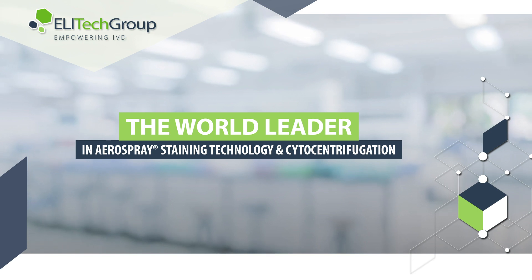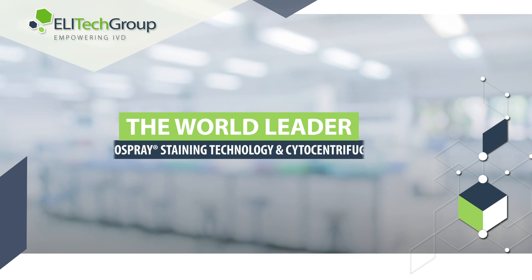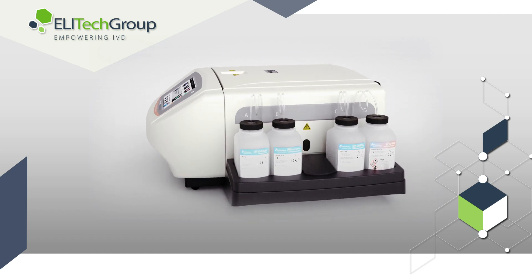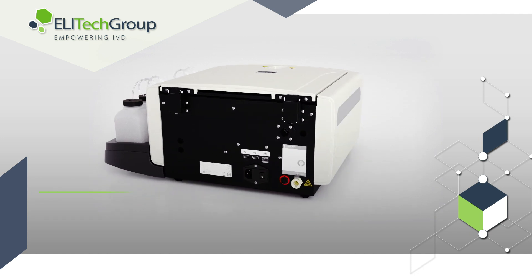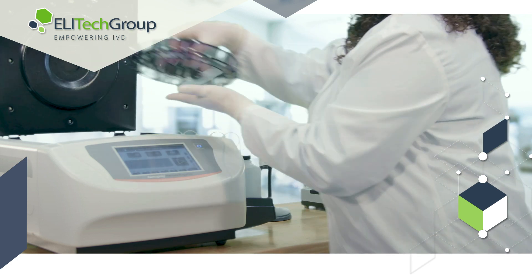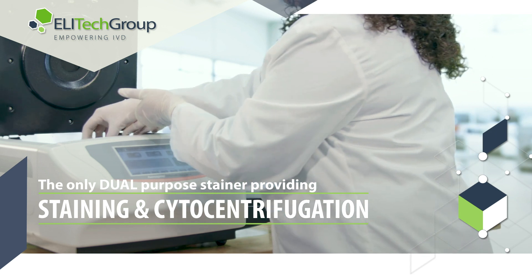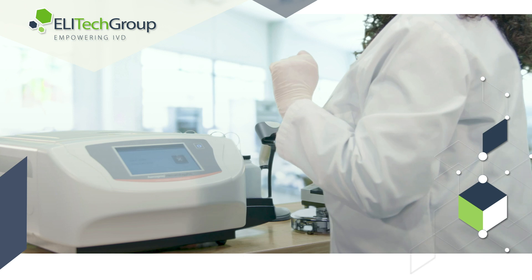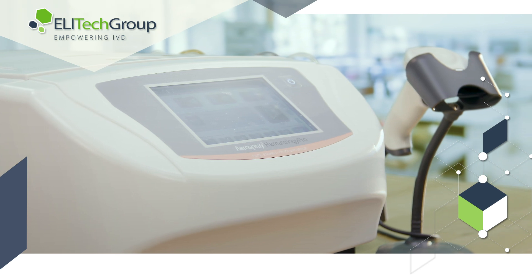Thankfully, Elitec Group, the world leader in aerospray staining technology and cytocentrifugation, can dramatically increase consistency and efficiency. The aerospray technology has earned recognition in providing the world's best stainer in performance and reliability. Proven to elevate laboratories from acceptable to exceptional, Elitec Group offers the only dual-purpose stainer equipped with staining and cytocentrifugation capability — one instrument efficiently does the work of two stand-alone instruments, maximizing space and eliminating clutter issues at a fraction of the cost.